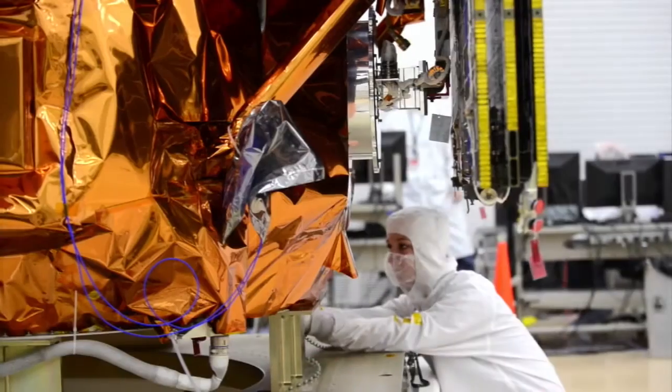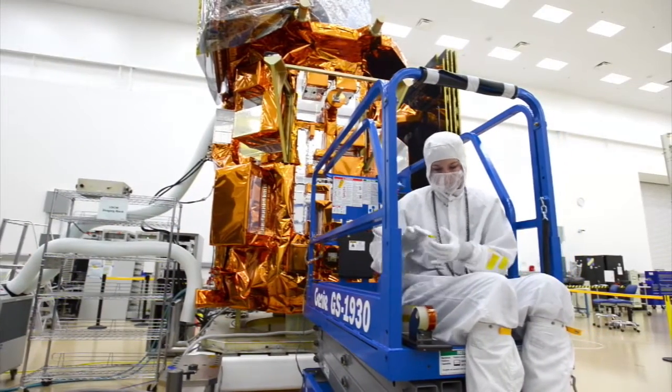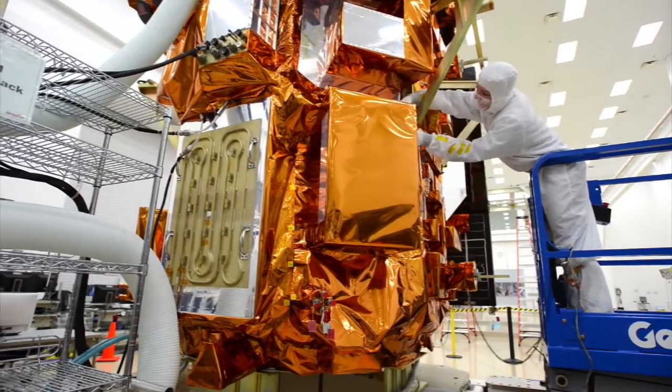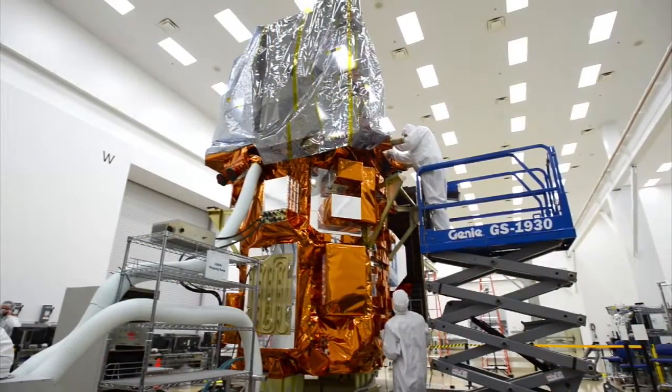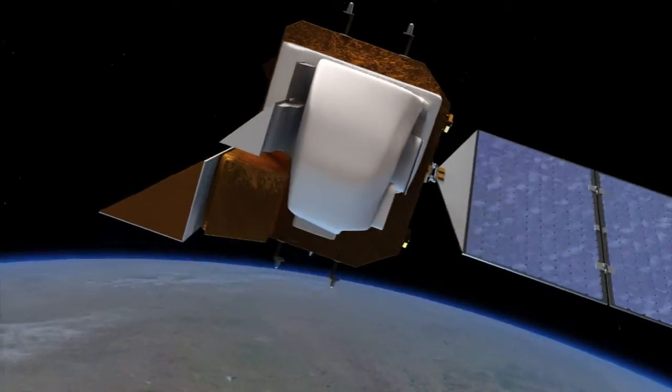Built by Orbital Sciences Corporation, the LDCM spacecraft features two advanced scientific instruments. The Operational Land Imager, or OLI, measures visible, near-infrared, and short-wave infrared wavelengths. The Thermal Infrared Sensor, or TIRS, tracks surface temperatures.